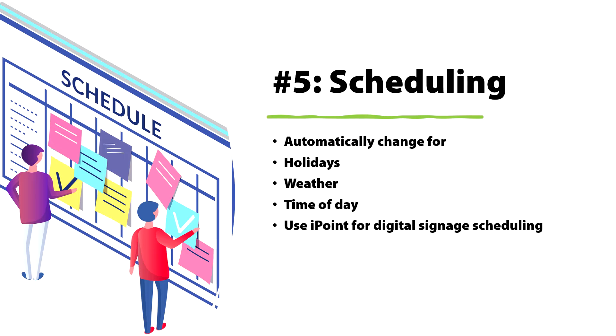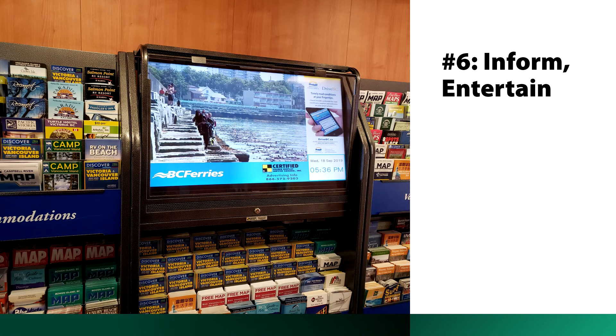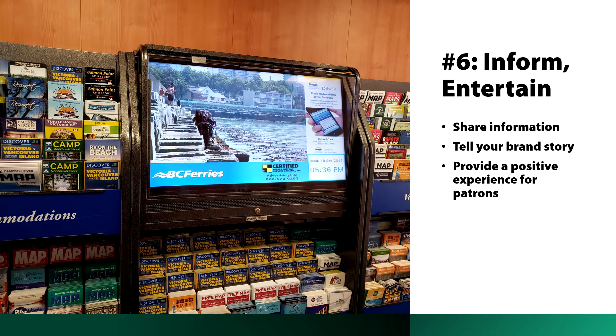You can use iPoint, available at presentationpoint.com, to do all your digital signage scheduling. You can also use digital signage to inform people and entertain them, share information, tell your brand story — think of it as digital storytelling to provide a really positive experience for patrons.